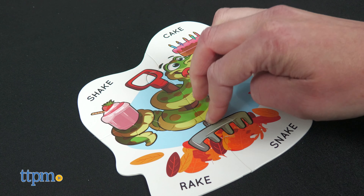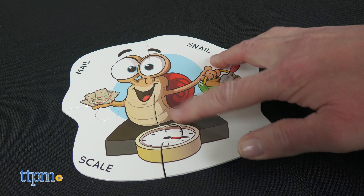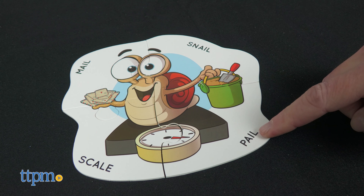Each piece of the snake puzzle has a word that rhymes with snake. Each piece of the snail puzzle has a word that rhymes with snail. These puzzles are for ages 3 and up.